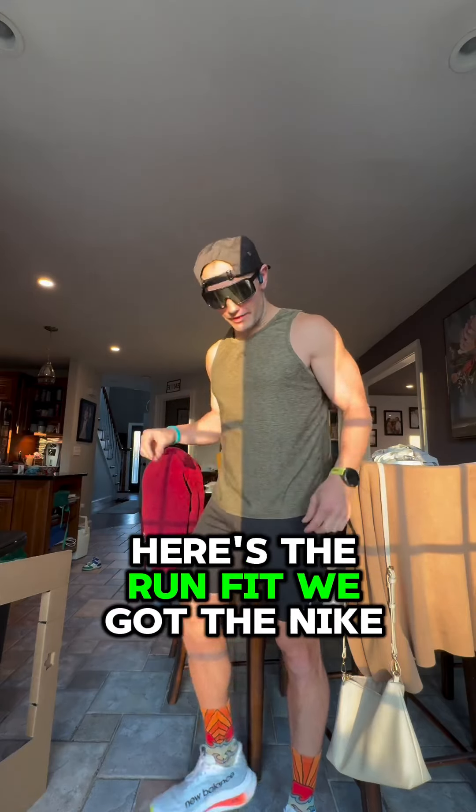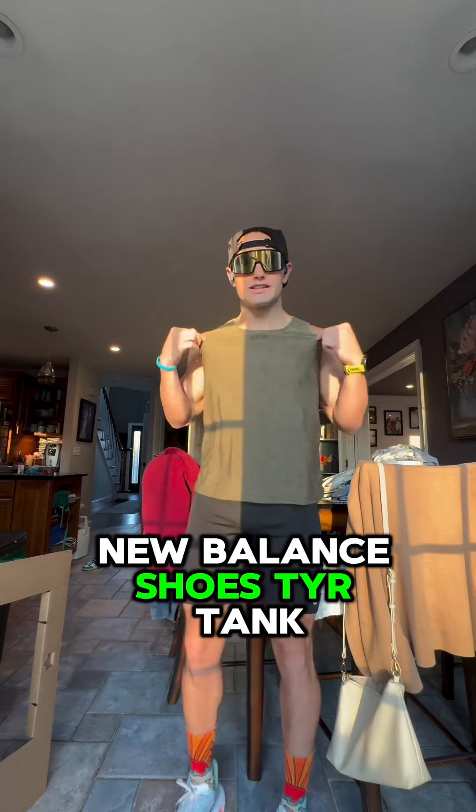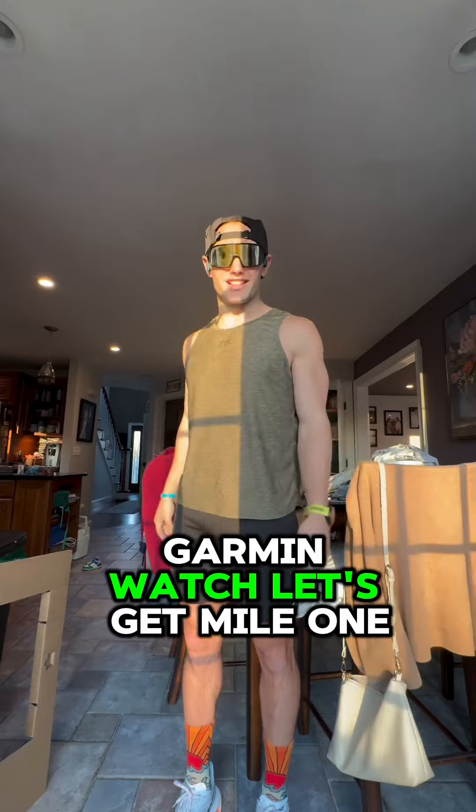On a 16-mile run with me, here's the run fit. We got the Nike racing shorts, New Balance shoes, Tier tank, Tier sunglasses, Garmin hat, Garmin watch. Let's get it.